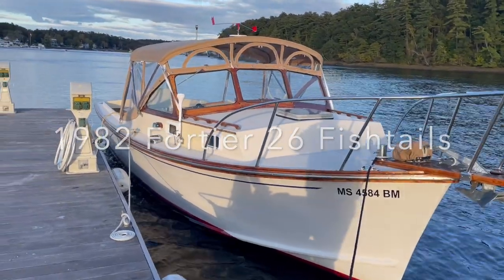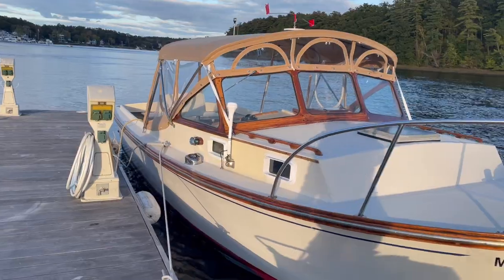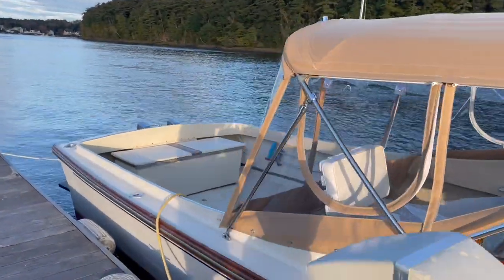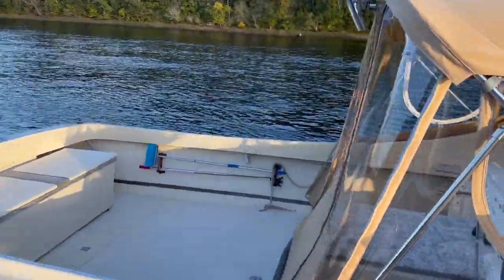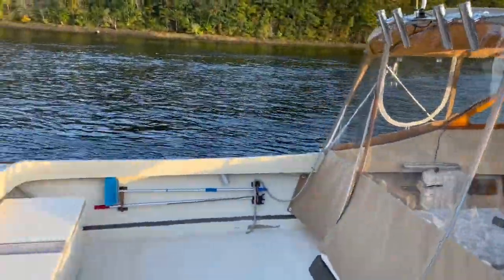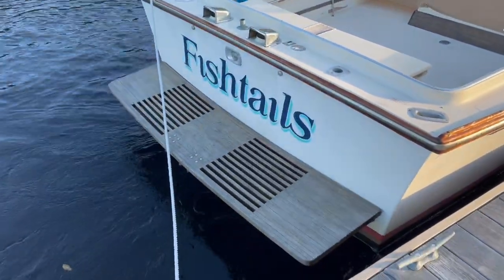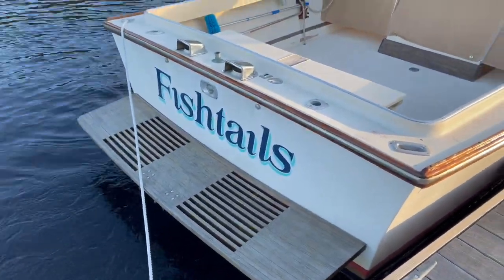We're just going to do an end-of-the-season walkthrough of Fishtails. We're now in October 2023 — after a kind of wet season, we did get a chance to use the new swim platform.